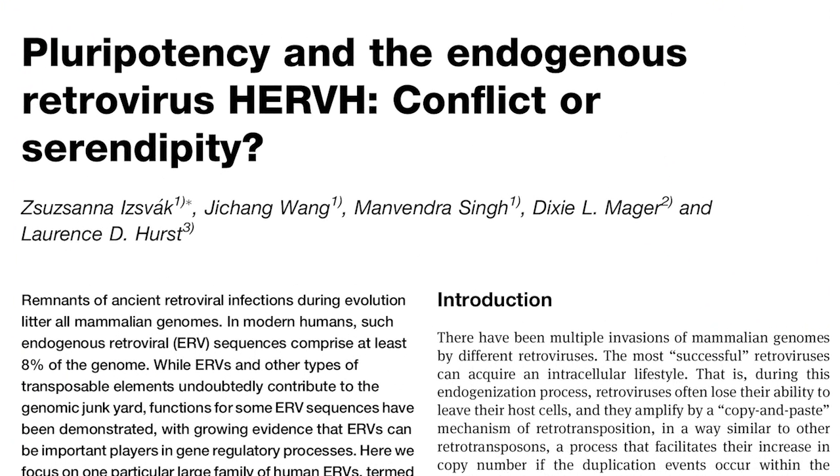The pluripotency network driven by HERV-H is primate-specific, which could partially explain why regulatory networks in mouse and human pluripotent states are basically different. It was exciting to illustrate that this partnership exists between host factors and ancient retroviral invaders. The way they co-evolved during primate evolution is still debatable and something to work on in the future. In our recently published review in BioEssays, together with Laurence Hurst and Dixie Maeger, we asked why such events occur repeatedly during evolution.